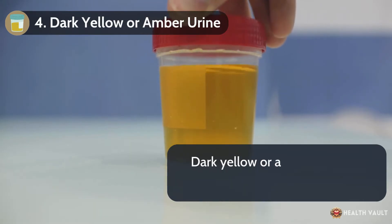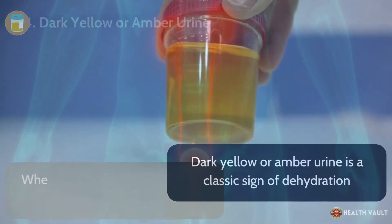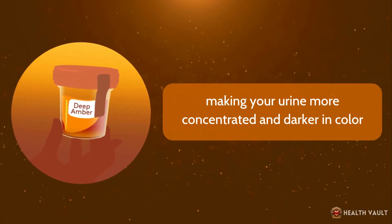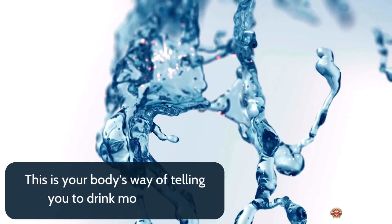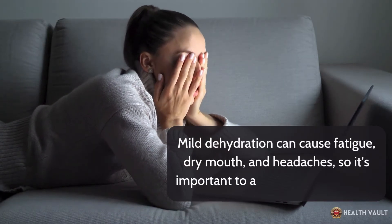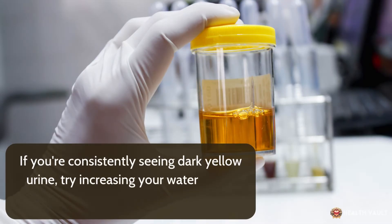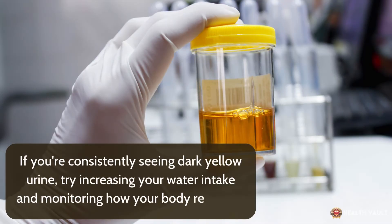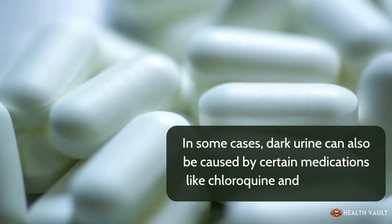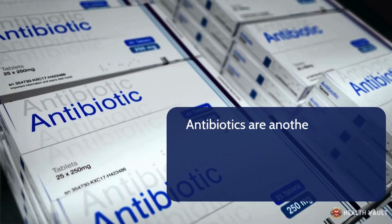Number four: dark yellow or amber urine. Dark yellow or amber urine is a classic sign of dehydration. When you're not drinking enough water, your kidneys conserve fluids, making your urine more concentrated and darker in color. This is your body's way of telling you to drink more water. Mild dehydration can cause fatigue, dry mouth, and headaches, so it's important to address it immediately. If you're consistently seeing dark yellow urine, try increasing your water intake. In some cases, dark urine can also be caused by certain medications like chloroquine and primaquine, which are used to treat or prevent malaria. Antibiotics are another common culprit.